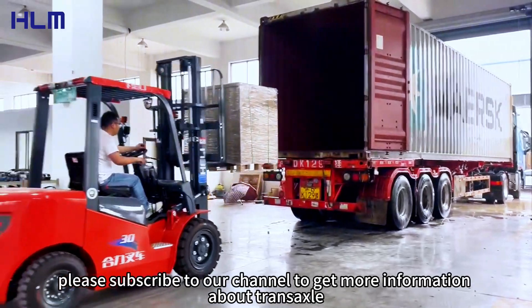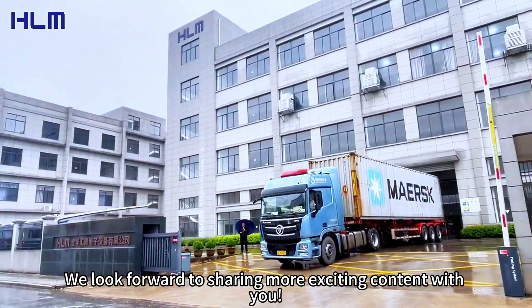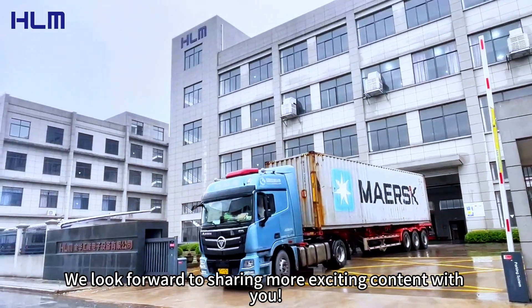Thank you for watching. Please subscribe to our channel to get more information about TransAxel. We look forward to sharing more exciting content with you.